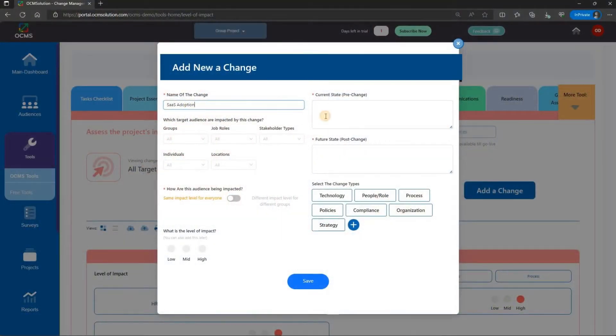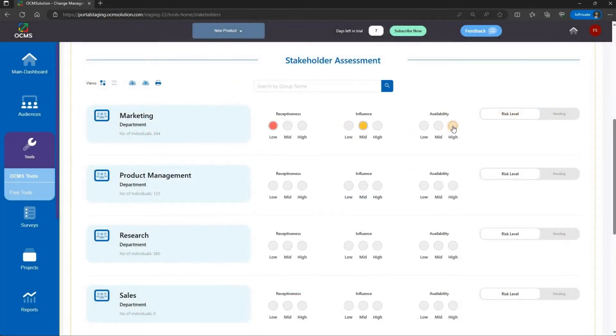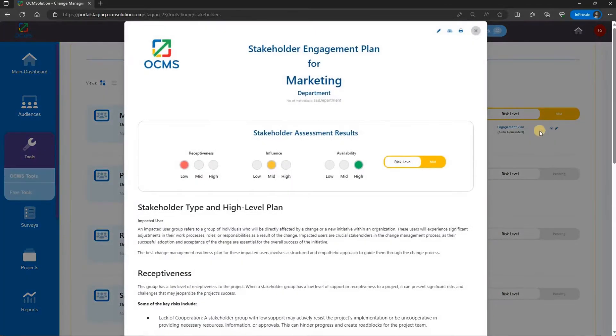Imagine the time savings from a simple and intuitive user interface. No more looking at confusing spreadsheets. Plus, get work done faster with auto-generated change plans, stakeholder engagement strategies, and other key deliverables created automatically for you.